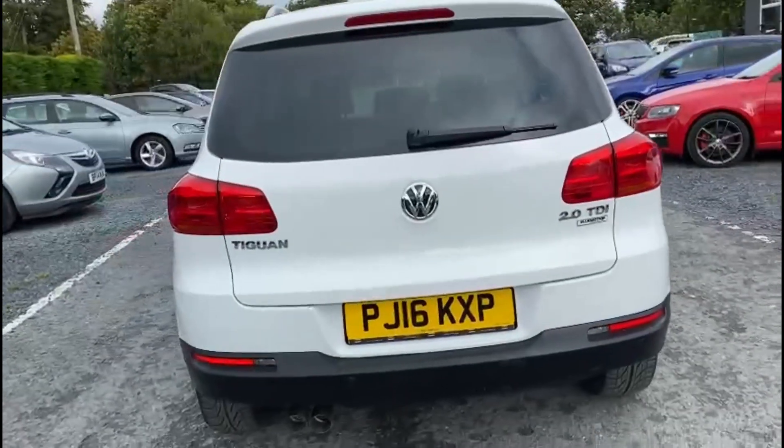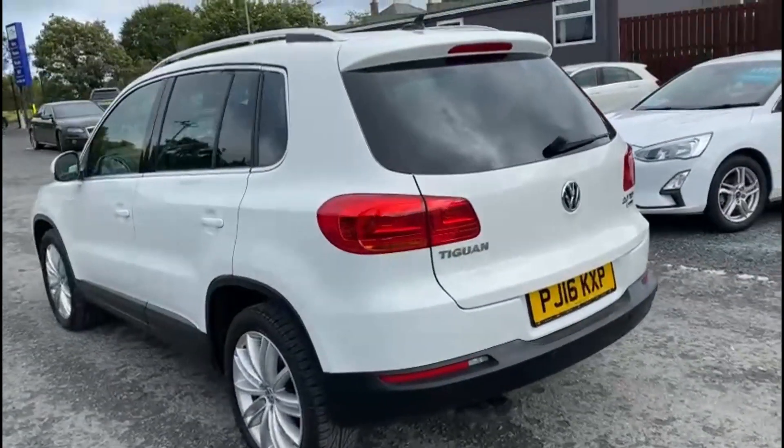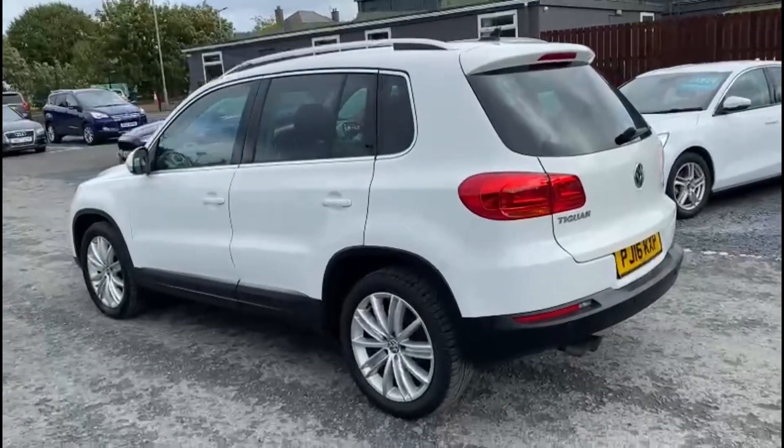This car also comes with 360 sensors — front, rear and sides. It also comes with a self-parking feature.